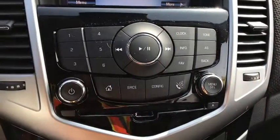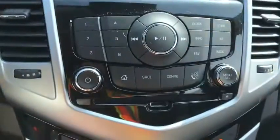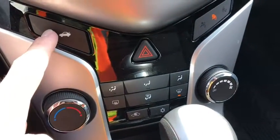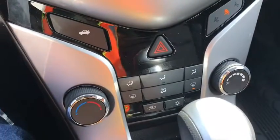Below that you have all your different controls — clock info and all that, volume controls, tuning controls. Below that you have your trunk button to open your trunk and your climate control settings.